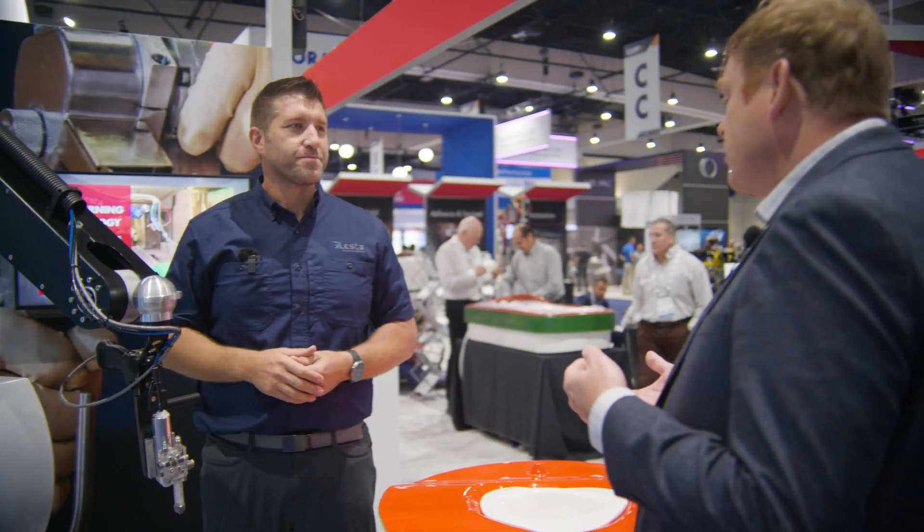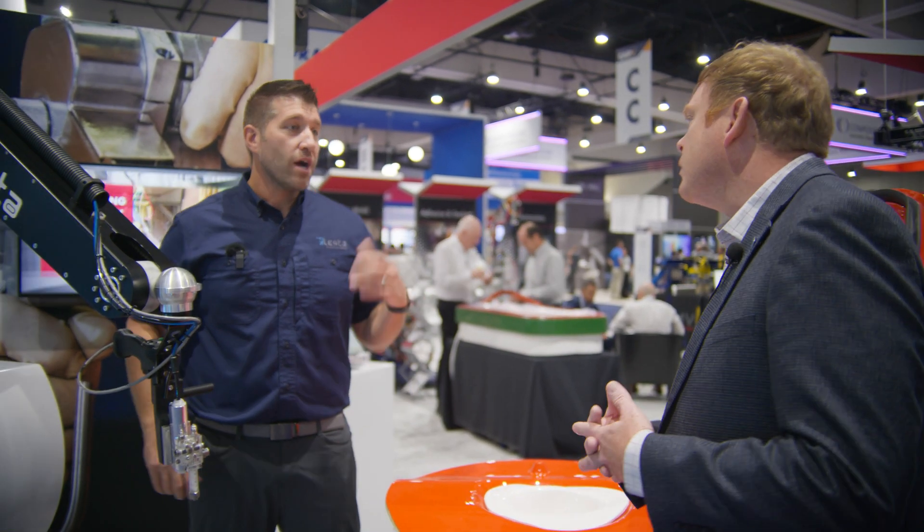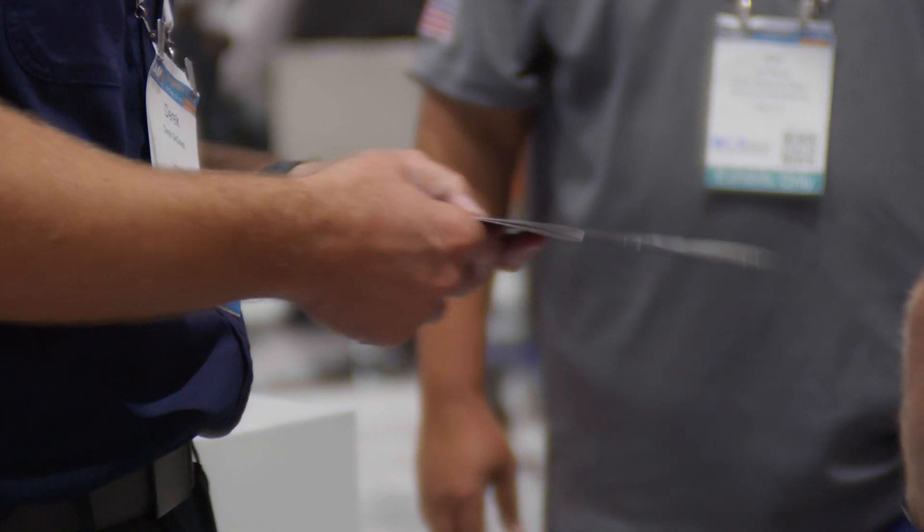Derek, thanks so much for taking the time to talk with us. If people want to learn more, what do they need to do? Talk to their local MVP rep — we work very closely with them. They can get in contact with us or visit us at lestausa.com.